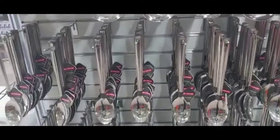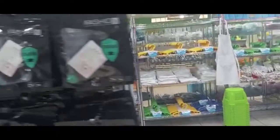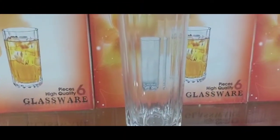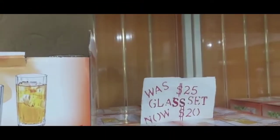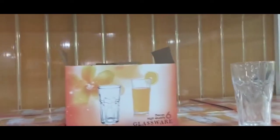They have all kinds of spoons for $10. These are masks — three for $10. Are we still in the mask era? They have these glass sets here, now for $20. You can get a mop for $20, if you're still using that type of mop.